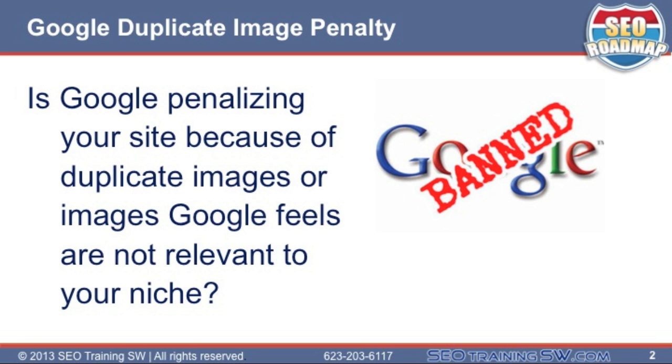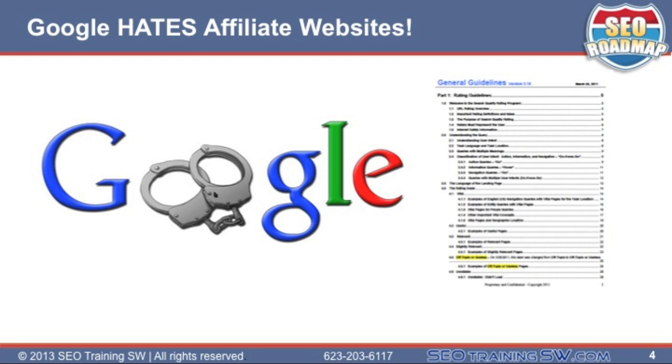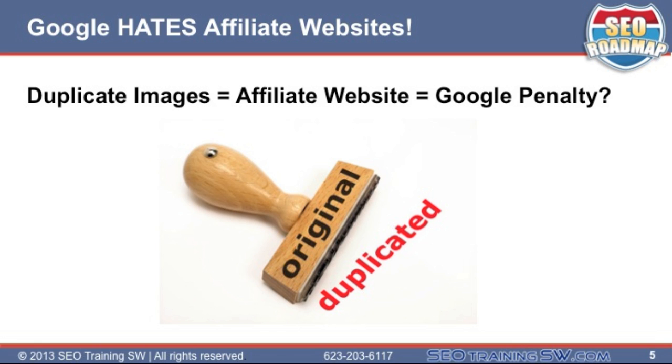Is Google penalizing your site because you have duplicate images or images Google feels are not relevant to your niche? Hi, this is Roy Reier from SEOTrainingSW.com and the SEO Roadmap. I'm sure that you've heard of Google's duplicate content penalty in regard to the written content on your website. However, did you also know that having images on your site that also appear on other sites could negatively impact your rankings? If you've read Google's quality control guidelines policy dated back in March of 2011, you'll also know that Google has a certain amount of disdain towards affiliate websites. So wouldn't it make sense that if Google finds a lot of images that are duplicated on other websites, they may also suspect that you're an affiliate?